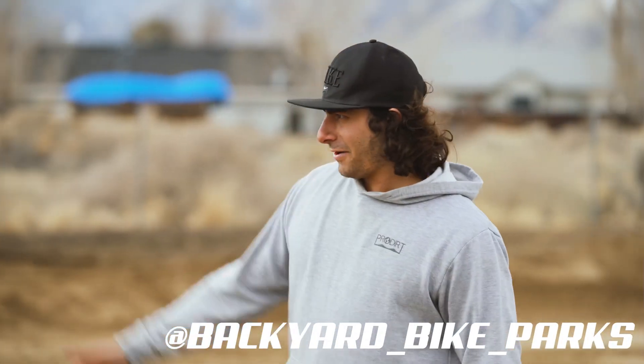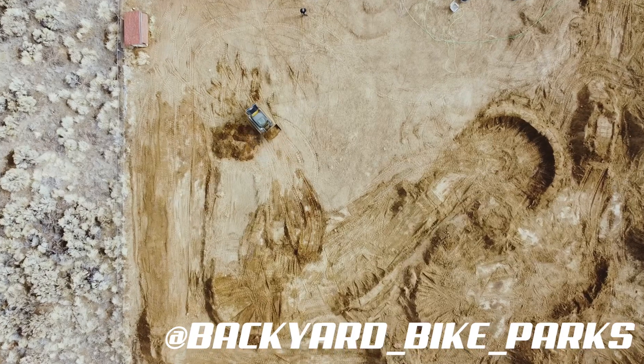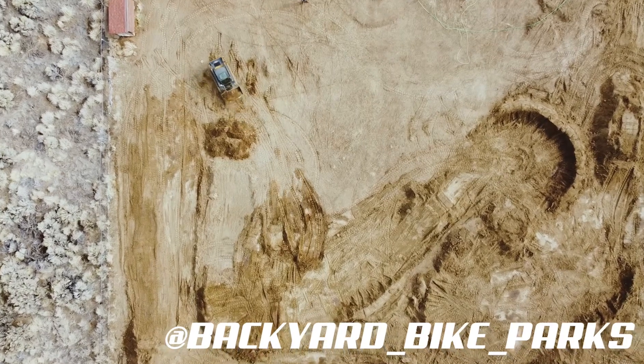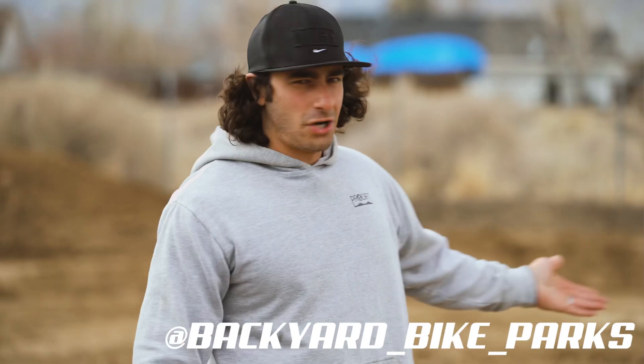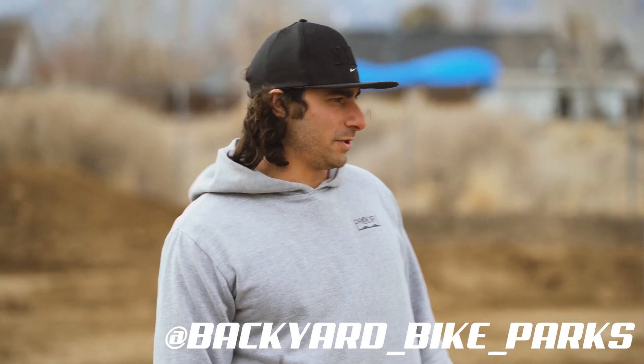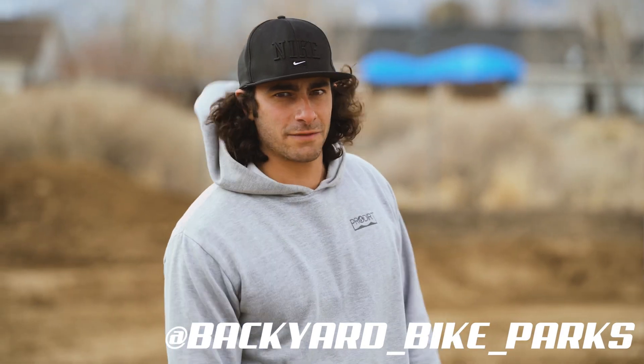Yo, it's Kevin from Pro Dirt, out here at Adam Jones's Compound building up a sick little pit bike track. Just showed up this morning, got the machine waiting for us and just started carving up the yard. This is our first pit bike track we've done actually — we're usually doing pump tracks and dirt jumps for bicycles.